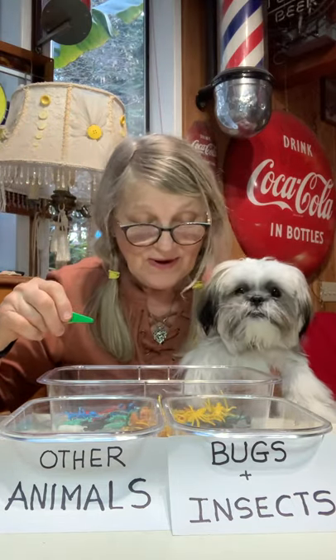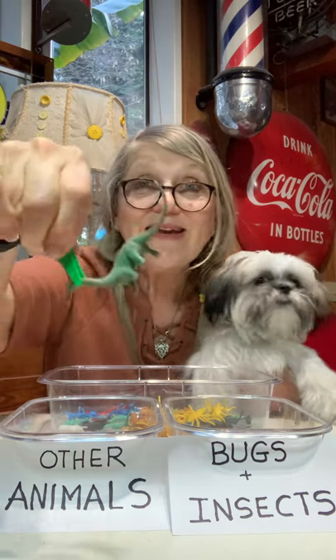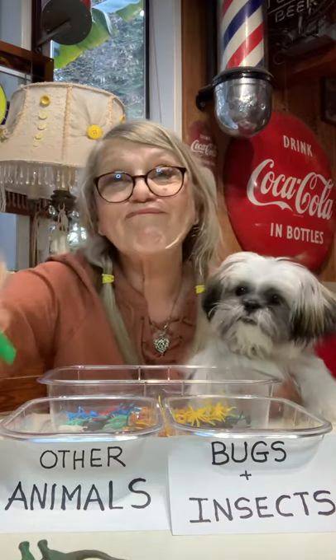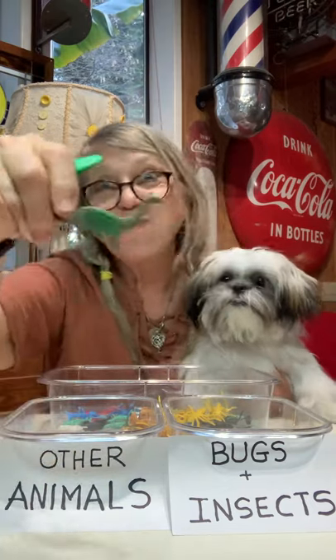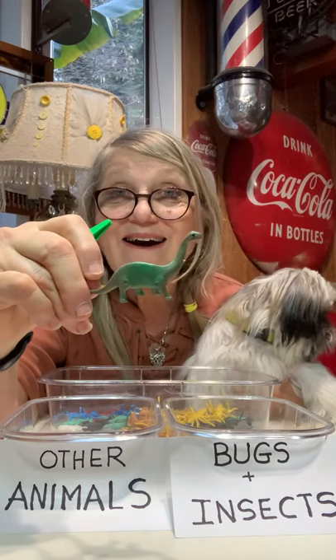And then let's do this one because I'm not sure what it is. It's a dinosaur. Do you think it's a — I'm just dropping it all over. Look at that. That's a dinosaur.